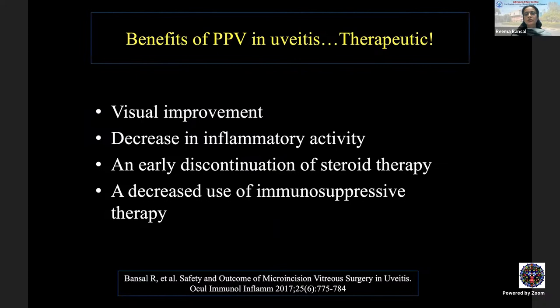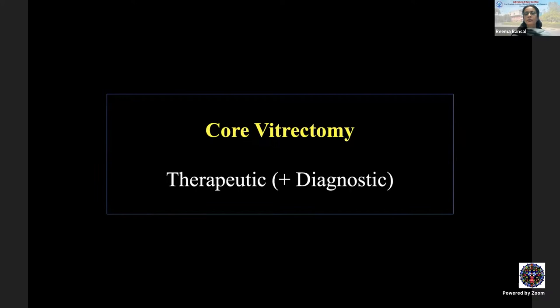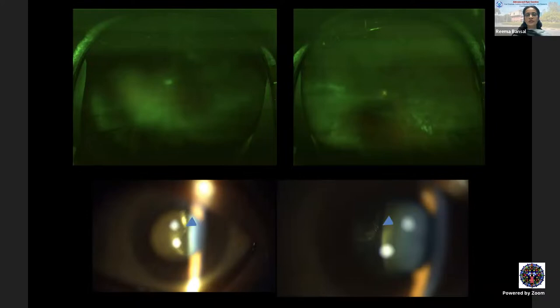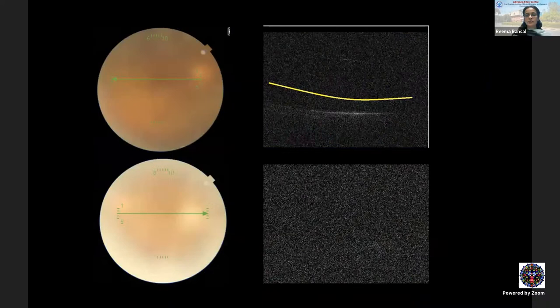Moving on from diagnostic indications, there are significant therapeutic benefits of vitrectomy in uveitis: visual improvement from removing the inflamed vitreous, decreased inflammatory activity, early discontinuation of steroid therapy, and decreased use of immunosuppressive therapy. This is based on our experience with micro-incision vitreous surgery in uveitis. Core vitrectomy is performed for both therapeutic and diagnostic purposes.